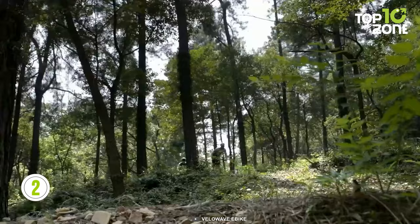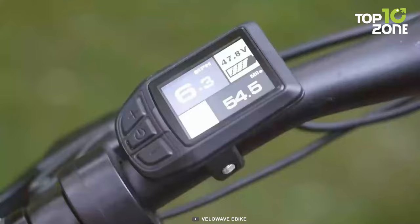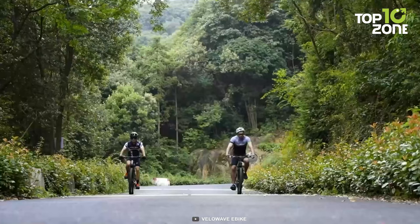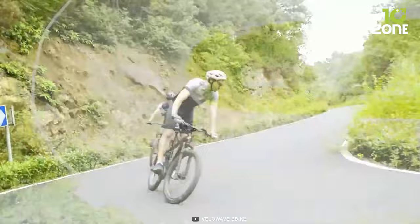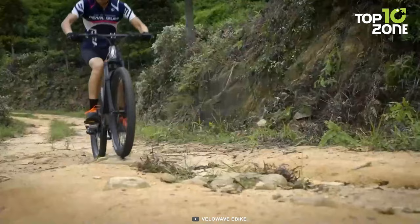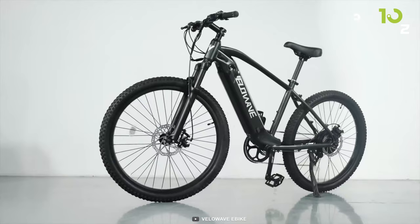The Ghost 500 Mountain E-Bike is an impressive off-road companion that combines power, versatility, and advanced features. Equipped with a 500-watt geared hub motor, it offers excellent torque for conquering challenging terrains with ease. The bike provides two riding modes: pedal assist mode, where riders can amplify their pedaling efforts with motor assistance, and throttle mode, which allows for effortless cruising. It comes with a reliable 48-volt battery boasting a capacity of 624-watt-hour, ensuring extended riding time before needing a recharge. The speed is limited to 25 kilometers per hour, ensuring compliance with local regulations, and it features a sturdy 6061 aluminum frame that strikes a balance between durability and weight, enabling agile handling on the trails.